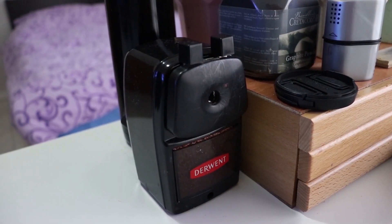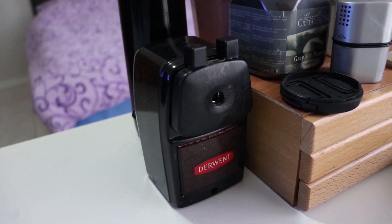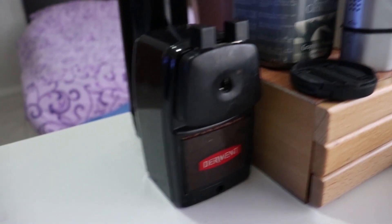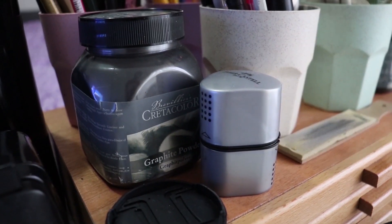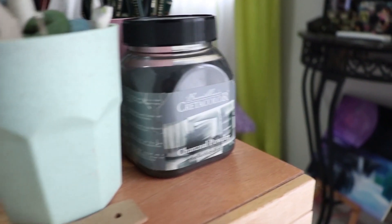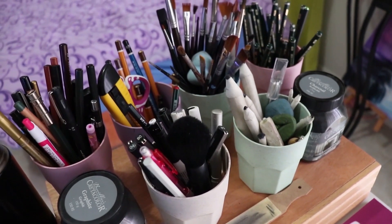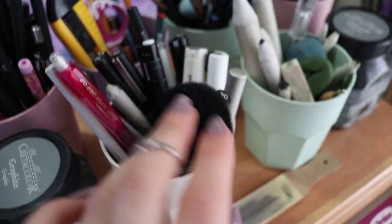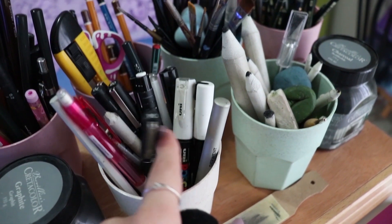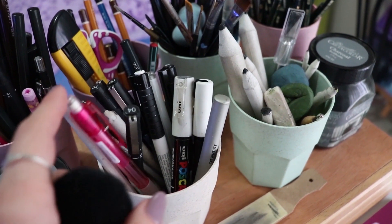This is the sharpener I use — it's full as you can see but I really love it, it's the best sharpener I've ever had. These are the graphite powders and on the other side I have charcoal powder which I use sometimes for my graphite pencil drawings. Then there are just random things I use like brushes, blenders, markers, Uni Posca gel pens, pencils, and fineliners.